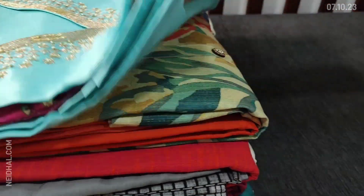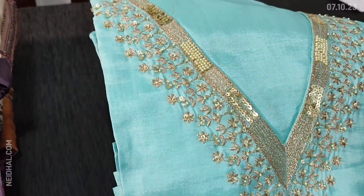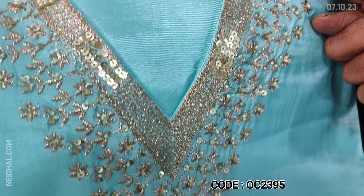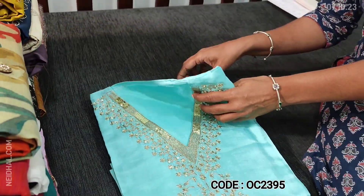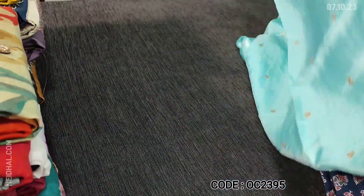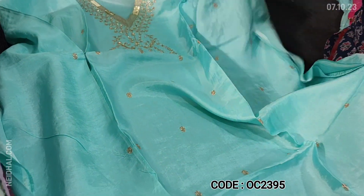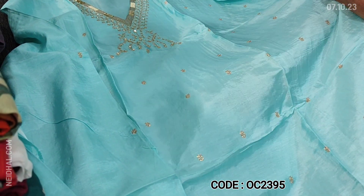Let us see the first designer set. The fabric is pure dola silk in a beautiful shade of blue — a light pastel turquoise blue. The neckline is V-neck, and on the yoke we have tiny sugar bead and zari work neatly done. It's a party wear dress material in an attractive color combination. The fabric is soft and silky with beautiful yoke work, small zari work on the front side, and plain at the back.